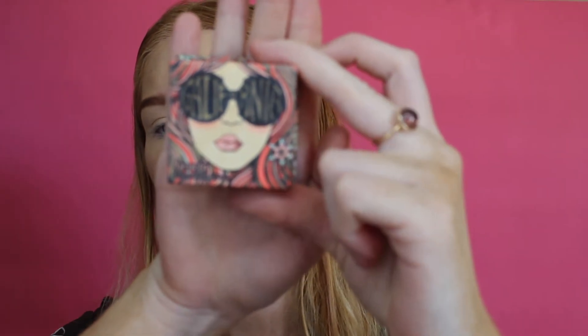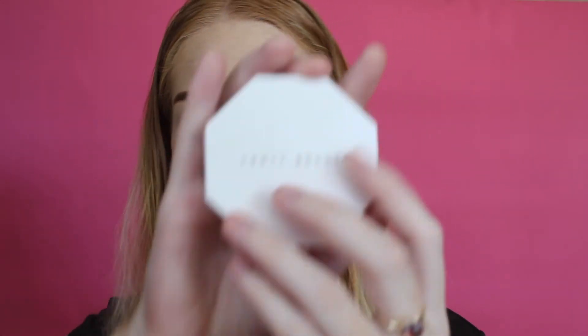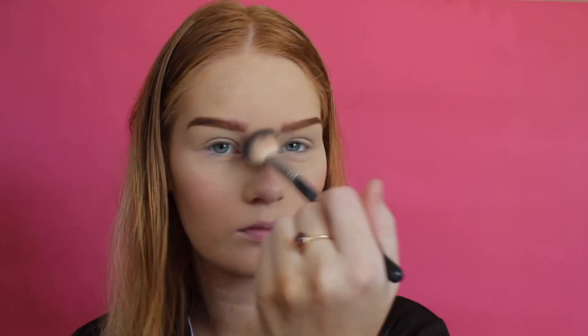Next product is blush. I'm using the Benefit California Blush today — it's a nice coral colour, so I like to use that. Now it's time for highlight. I'm using the Fenty Beauty highlighter in the shade Hustler Baby, applied with an A23 Anastasia brush on the high points of my face and down the bridge of my nose.